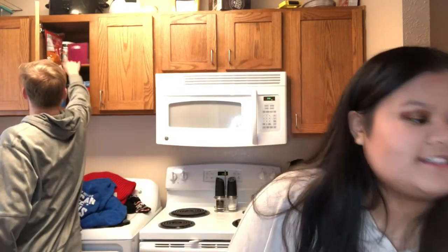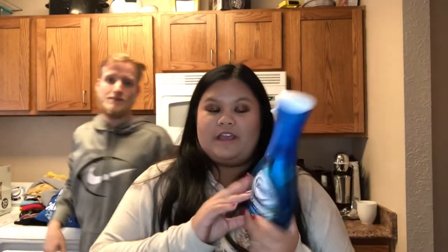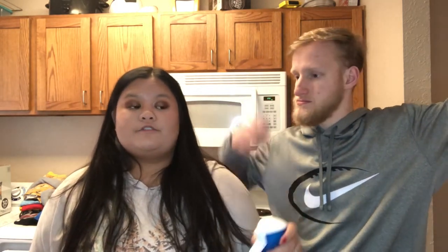Next thing we wanted to talk about is the Dawn dish spray. I'm the one who uses this more because I've been doing the dishes a lot recently. Turn your sink on hot with a little cold so it doesn't burn your hands, run your dishes under it, spray this, let it sit for a minute, wipe — it just melts right off. It's weird to get excited over cleaning supplies but I got excited over this.